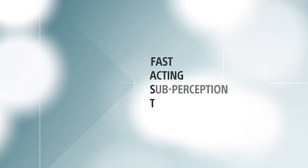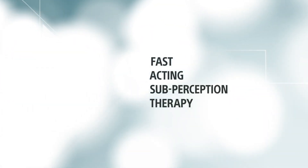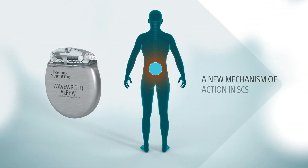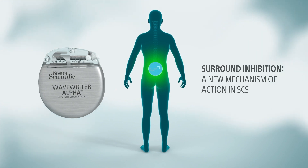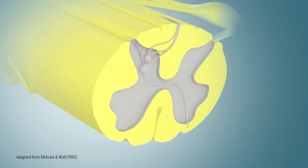FAST, or Fast-Acting Subperception Therapy, is a proprietary therapy that offers profound paresthesia-free pain relief in minutes. It does this through a new and distinct mechanism of action in SCS called surround inhibition, an extension of the gate control theory of pain. Professor Warren Grill of Duke University recently explored the impact of surround inhibition on SCS. Here's how it works.